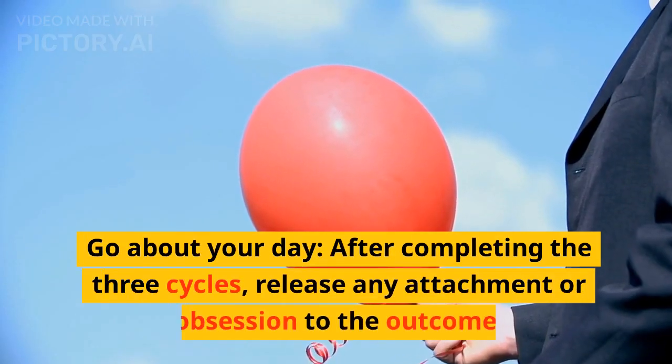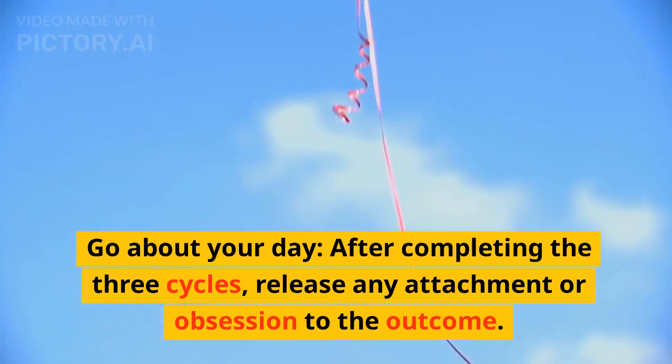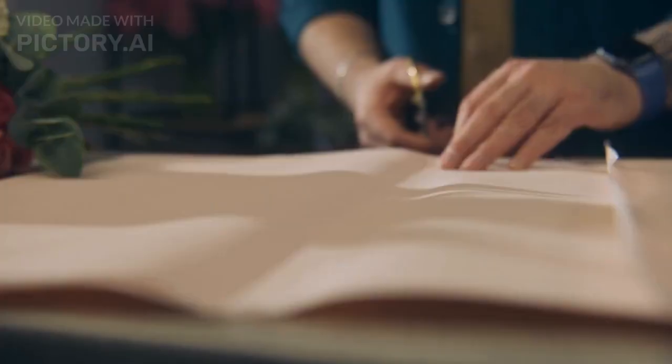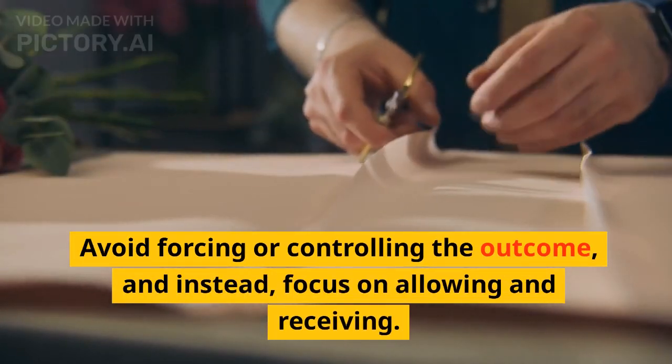Step 9: Go about your day. After completing the three cycles, release any attachment or obsession to the outcome. Allow yourself to trust and believe that your manifestation is in the process of materializing. Avoid forcing or controlling the outcome, and instead focus on allowing and receiving.